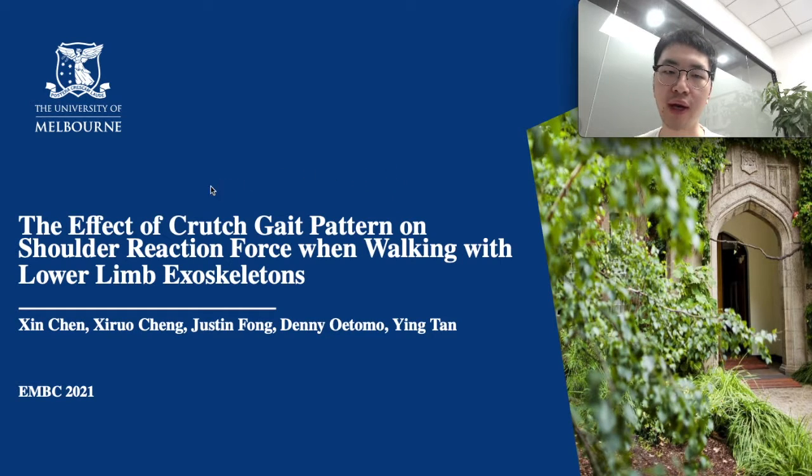Hello everyone, thanks for joining this talk analyzing the effect of crutch gait pattern on shoulder reaction force when walking with the lower limb exoskeleton robot. The reason we did this research is because we found that different crutch gait patterns exist when people with spinal cord injury walk with the lower limb exoskeleton robot, and the shoulder reaction force is one of the main measurement indices related to the crutch gait pattern.